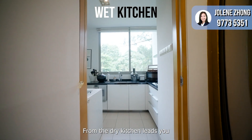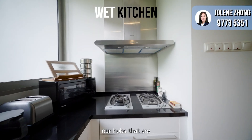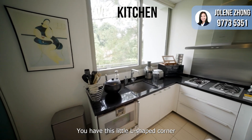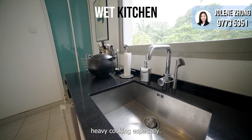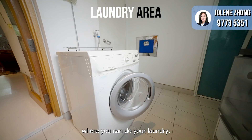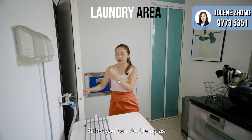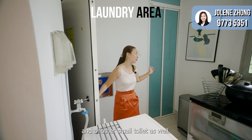From the dry kitchen, it leads you to the wet kitchen area. The wet kitchen comes with fire stoves also from the brand Gaggenau. You have an L-shaped corner where you can do your heavy cooking, enclosed so fumes don't come into your house. There is also a yard corner for laundry, a bomb shelter that can double as a helper's room or storage room, and a small toilet as well.